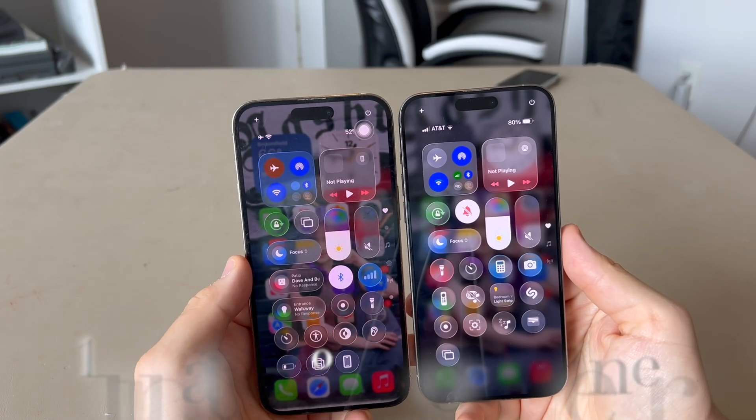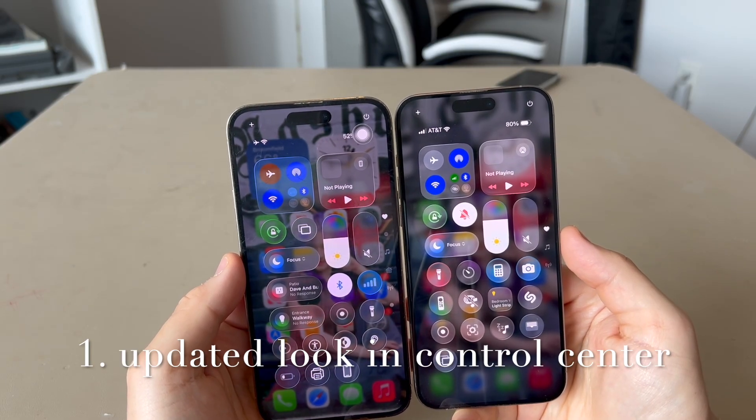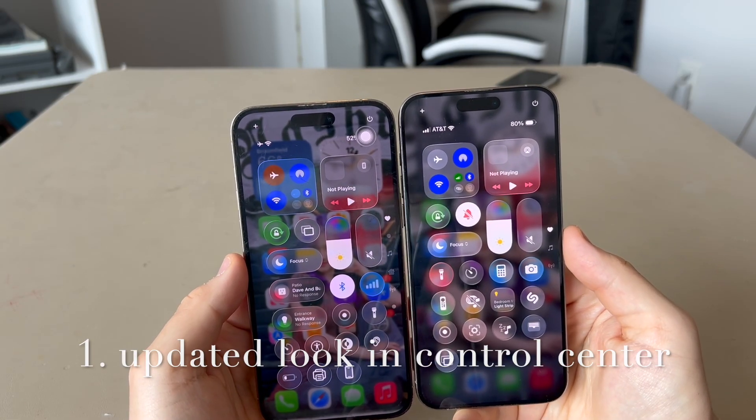In Control Center there's a new updated look. It went from the semi-transparent look to more of a blurred look.